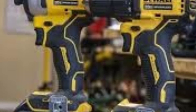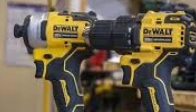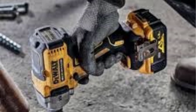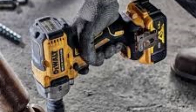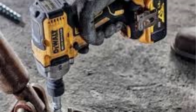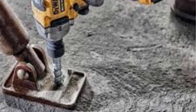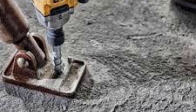Verdict: The DeWalt Atomic 20V Max Compact Half-Inch Impact Wrench is an excellent choice for those seeking a highly portable and versatile tool for medium-duty applications. It's compact and lightweight, making it easy to handle and use in tight spaces, and it offers enough torque for a wide range of tasks. For home users, DIY enthusiasts, and even professional tradespeople who need something more compact, the Atomic Impact Wrench strikes a great balance between power and portability. However, for heavy-duty or commercial-grade tasks, you may want to consider a more powerful model.